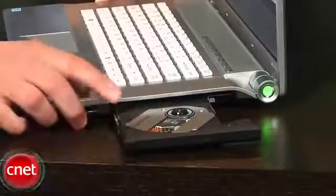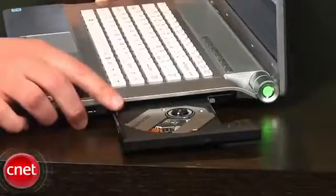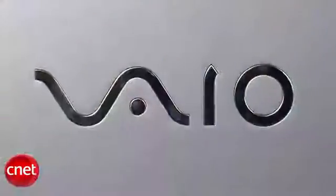The highlight spec for the system is the optical drive, capable of playing Blu-ray discs as well as playing and burning CDs and DVDs. It has Sony's trademark high-end design that, according to Sony, is reminiscent of a rolling wave.